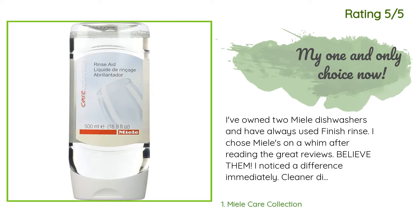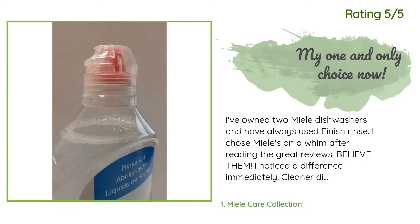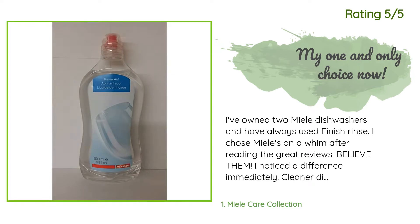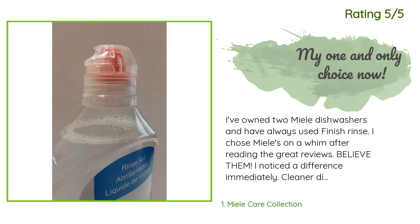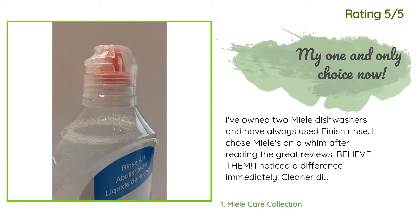Another happy customer said: "I've owned two Miele dishwashers and have always used Finish rinse. I chose Miele's on a whim after reading the great reviews — believe them. I noticed a difference immediately: cleaner dishes and glassware for sure. The best result was the stainless steel utensils were spotless. I'm sold. Of course, you don't need a Miele washer to use this product — see for yourself."